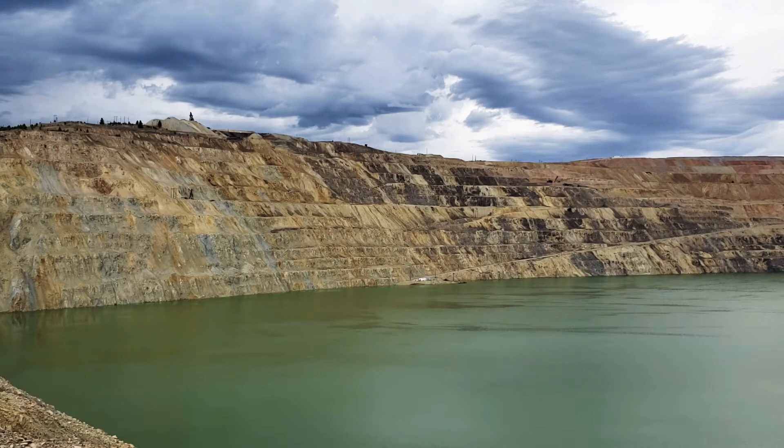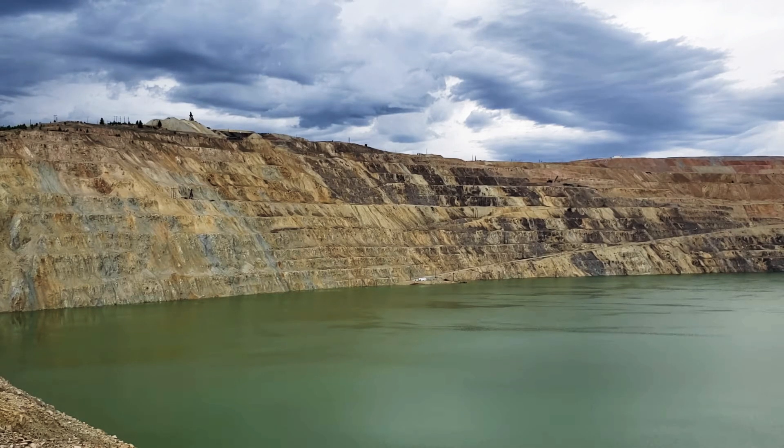Right now, Montana Resources is mining copper from the pit, pumping out about 13 million gallons of pit water a day, or about 10,000 gallons a minute.